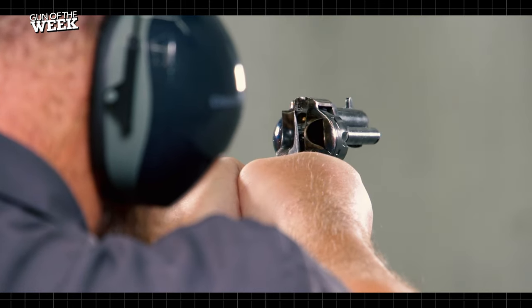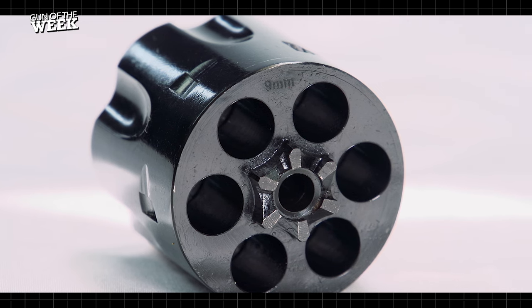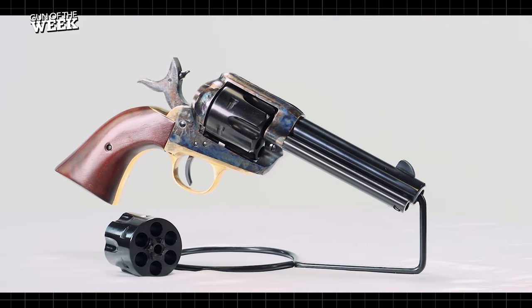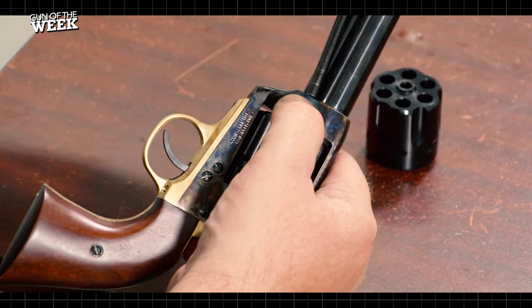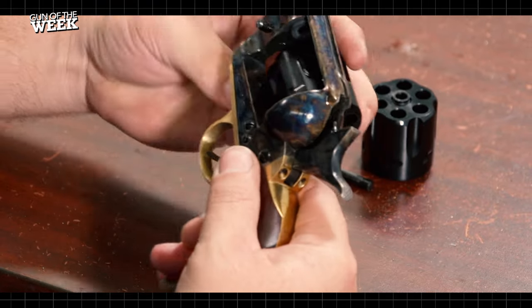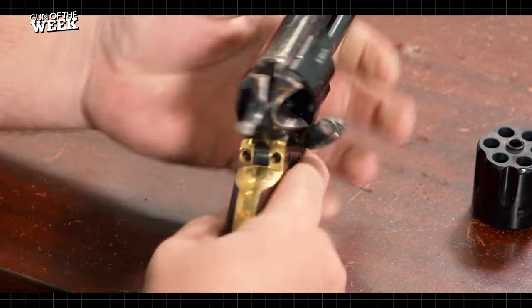Models are offered in two caliber pairings: 357 Magnum and 9mm Luger make up one pairing, and 45 Colt and 45 ACP make up the other. The guns ship with two six-round cylinders, one for each chambering. To swap between these options, simply loosen the cylinder base pin screw at the front of the frame, remove the base pin, remove the installed cylinder, replace it with the other cylinder, and reinsert and re-secure the base pin. It couldn't be easier.